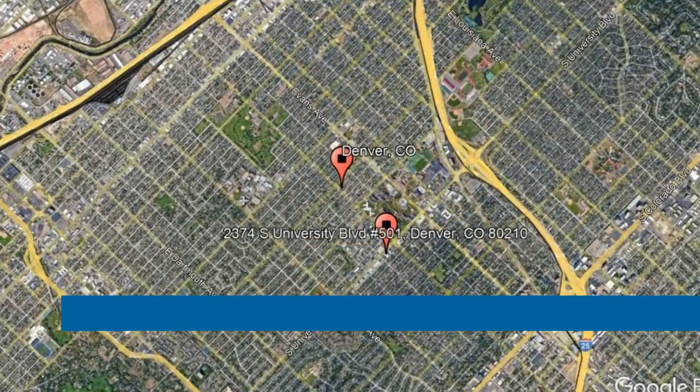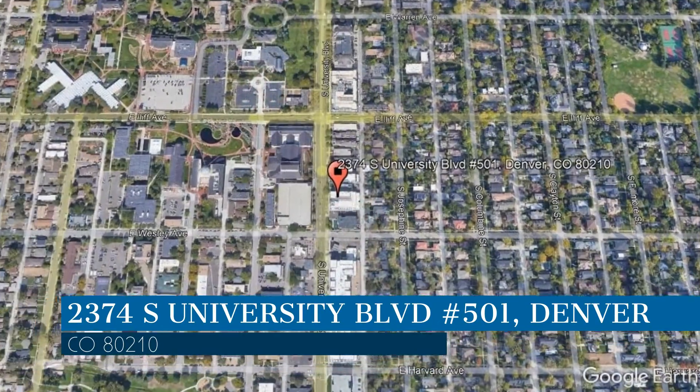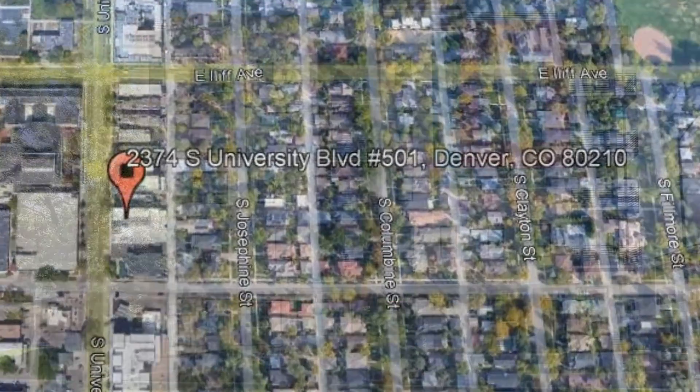Check out this available property and make it yours! This property is located at the address on your screen. We are Pioneer Property Management, a leader in Denver Property Management.